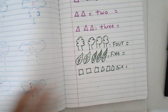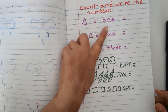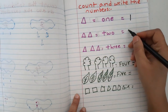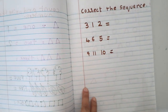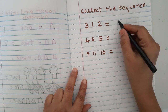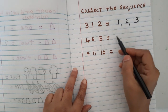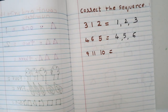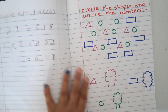Next is 'count and write the numbers.' One triangle — write one. Two objects — write two. I have given up to six, but they are not in order. The kids must count and write in the correct sequence: one, two, three, four, five, six.